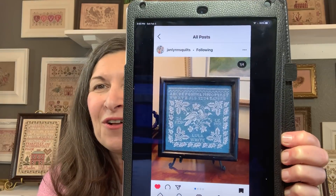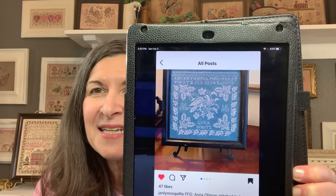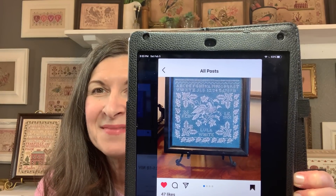I also came across this wonderful finish by Janet on Instagram — the Anna Omen by Lila's Studio. Isn't that beautiful? I'm not sure if she mentions what floss and fabric she used on this one. Thank you, Janet. Let's go ahead and get started and I will share with you my finishes.